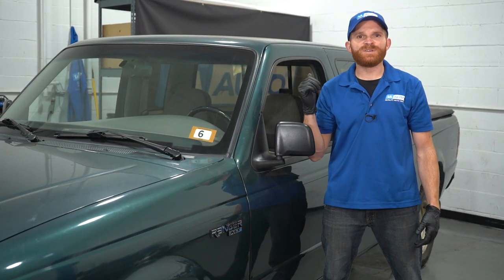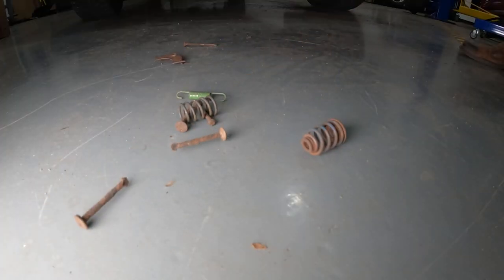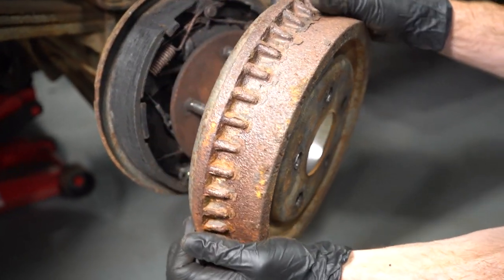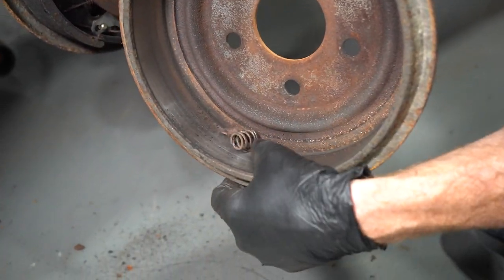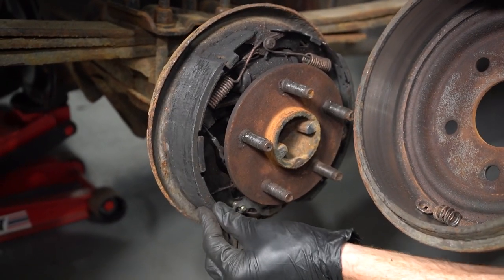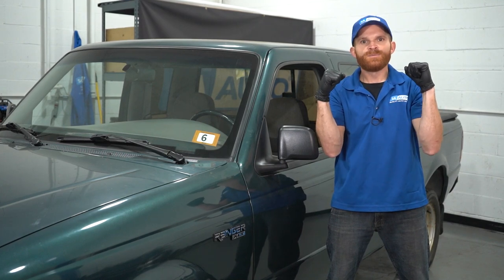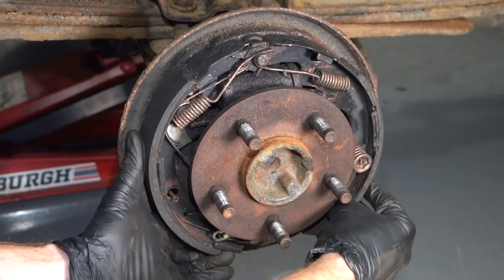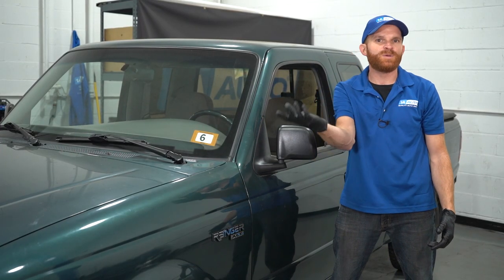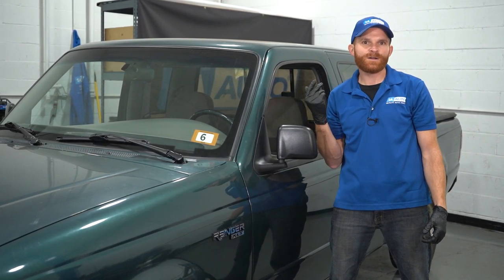As I mentioned, there's supposed to be some hardware that holds the shoes in place. If the hardware itself was rusted or damaged in any way and couldn't hold those shoes, the shoes are going to be able to shift - instead of sitting still where they're supposed to be. Of course they're supposed to be able to pivot around a little bit every time you try to stop, but if they can go too far they could potentially get wedged into an area and then not be able to release.